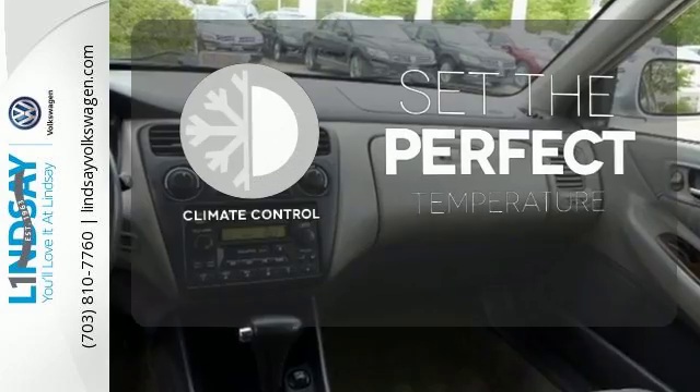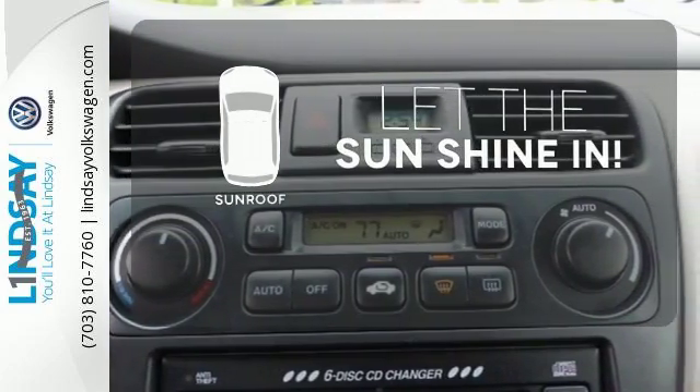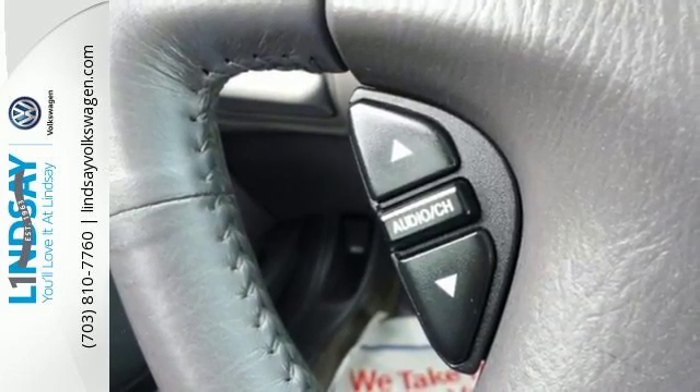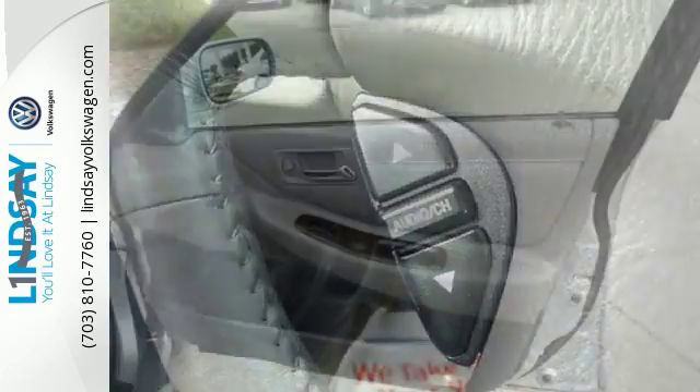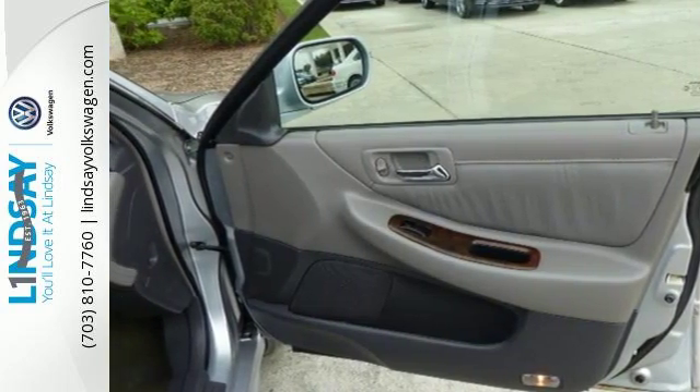The climate control lets you set the temperature exactly where you want it. Let the sunshine and fresh air in with the sunroof. The always reliable Accord features great build quality, spacious interior, comfortable seats, and excellent resale value.